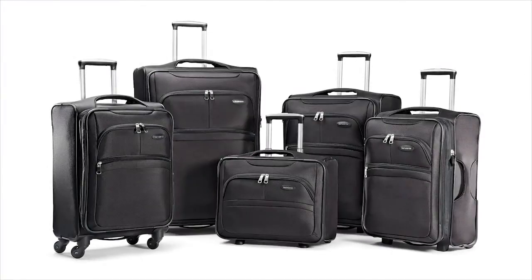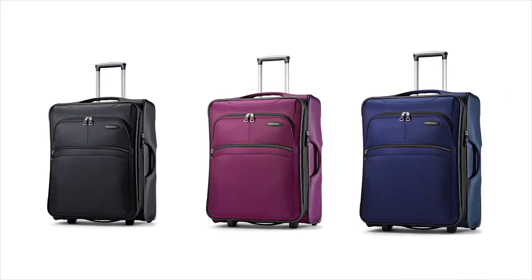Soar includes three upright sizes — 21 inch, 24 inch, and 29 inch — a 21 inch carry-on spinner, and a lightweight wheeled tote. This stylish collection is available in black, boysenberry, and sapphire.